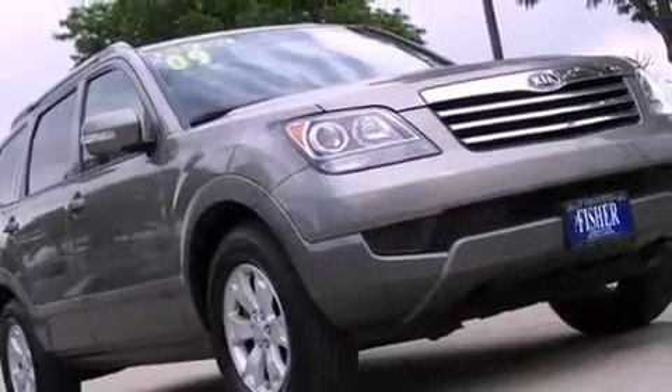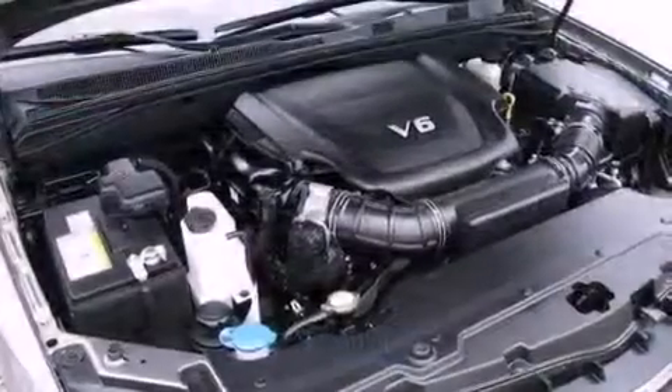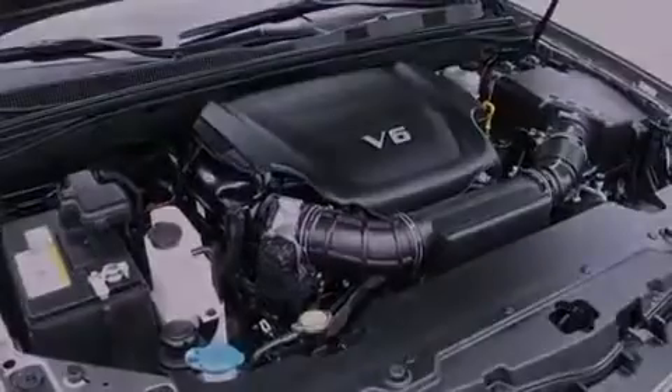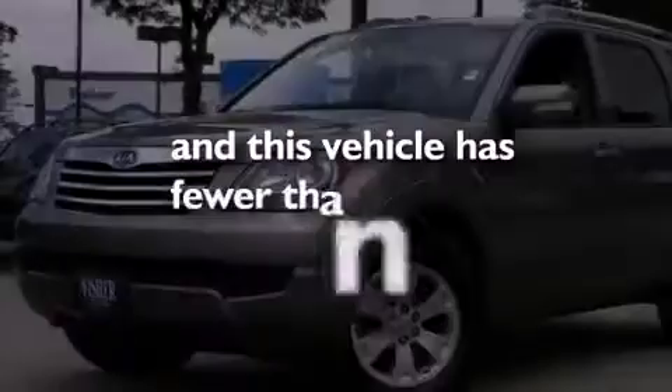Air conditioning, cruise control, full power accessories, an engine immobilizer theft deterrent system, a chrome grill, rear impact crumple zones, an anti-lock braking system, front side impact airbags, a rear window defroster, and this vehicle has less than 33,000 miles.